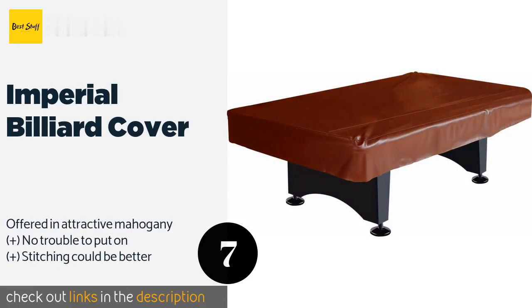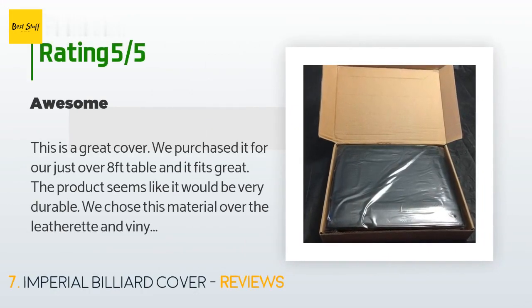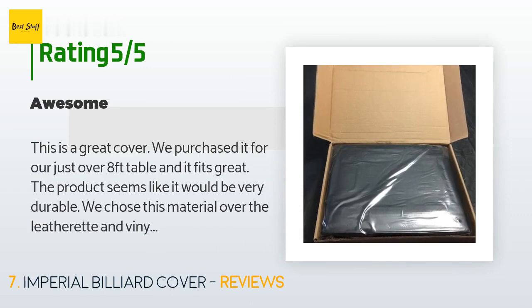The next one is the Imperial Billiard Cover. Sometimes it's not just the surface you're worried about, but the sides — especially if you have children or dogs who are prone to bumping into things. In these cases, the Imperial Billiard Cover is a worthy choice, providing ample protection for the aprons. The price is approximately $48, and 341 customers have reviewed this product with an average rating of 4.6 stars. A customer said: 'This is a great cover. We purchased it for our just-over-eight-foot table and it fits great. The product seems very durable. We chose this over the leatherette and vinyl ones for pet durability — we have two dogs who like to put their paws on the sides of the pool table when they jump up. This cover is very nice and heavy-feeling. I'm going to use my blow dryer with diffuser on it to try and get out the creases — fingers crossed.'